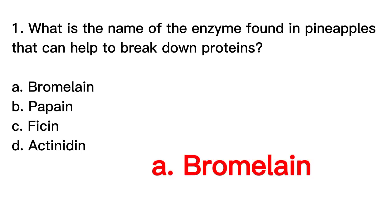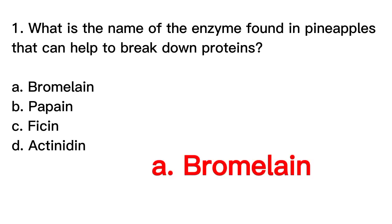Correct answer is letter A. Bromelain. Bromelain is an enzyme found in pineapples that can help to break down proteins. It is used in the food industry as a meat tenderizer and also in the medical field for reducing inflammation and swelling.